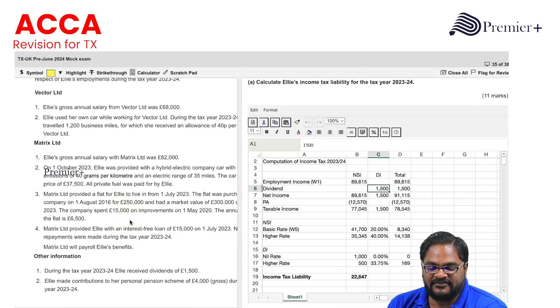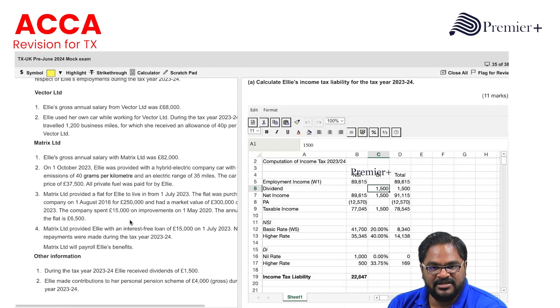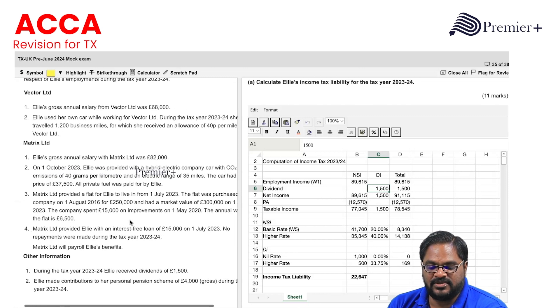Metrics Limited provided a flat to Ellie to live in from 1st July 2023. The flat was purchased by the company on 1st August 2016 for £250,000 and had a market value of £300,000 on 1st July 2023.